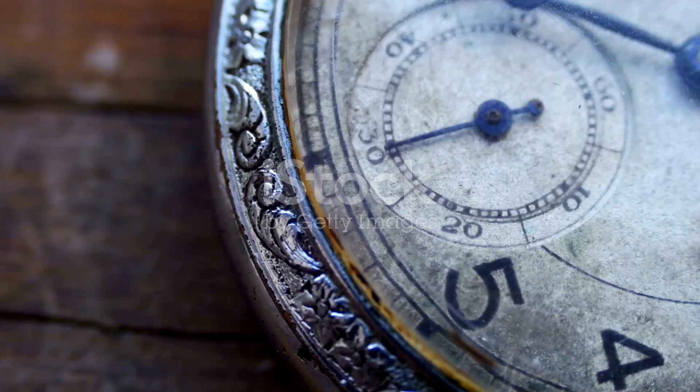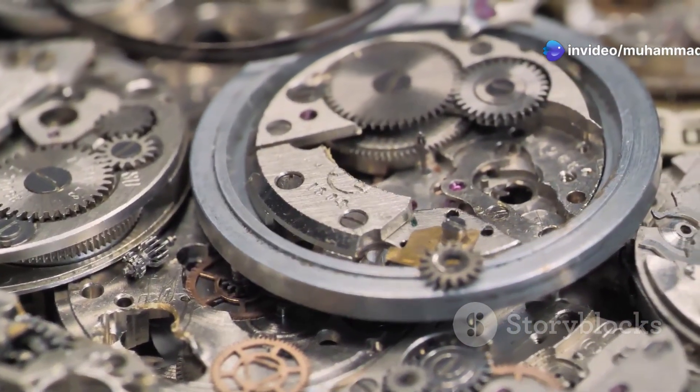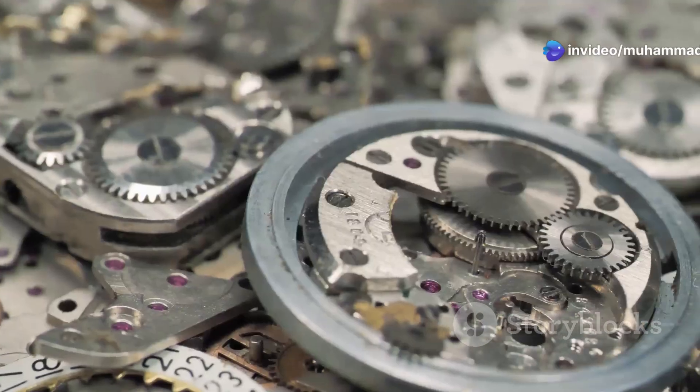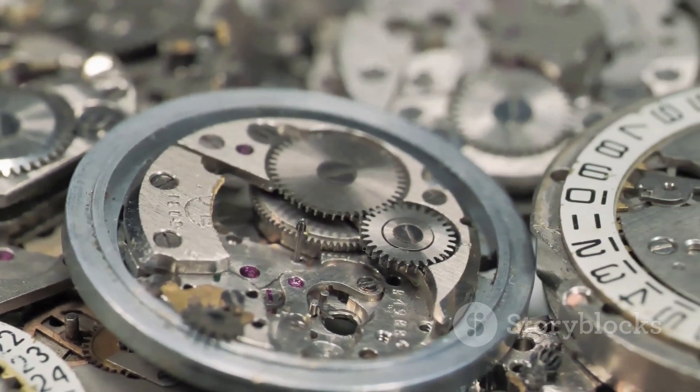The feel of the case, the patina of the dial, each scratch and mark — all whisper of a bygone era, a time when craftsmanship was king. But beneath this familiar exterior lies a hidden world of intricate beauty waiting to be discovered.